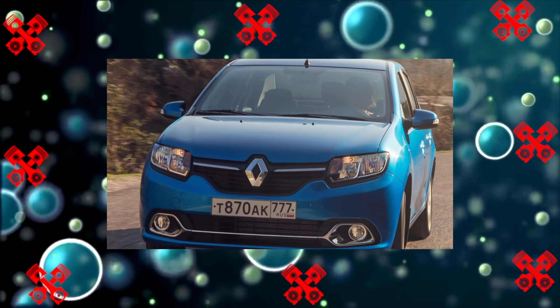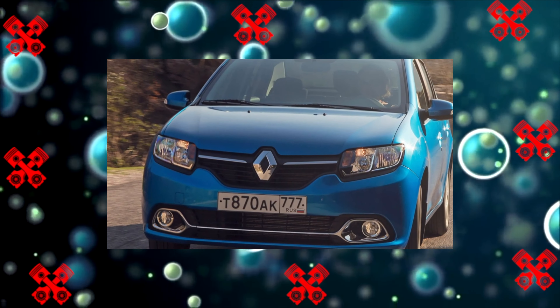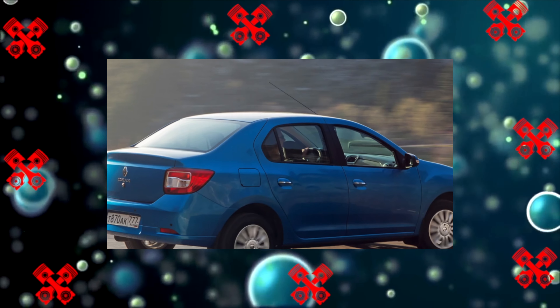In addition, two more modifications appeared: the Logan Stepway with increased ground clearance and a plastic body kit around the lower perimeter of the body, as well as the Stepway City version equipped with the CVT.